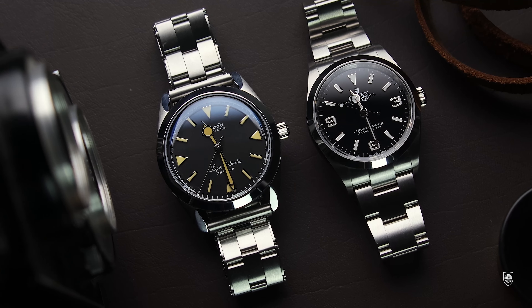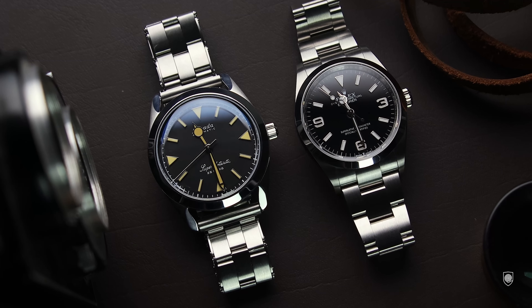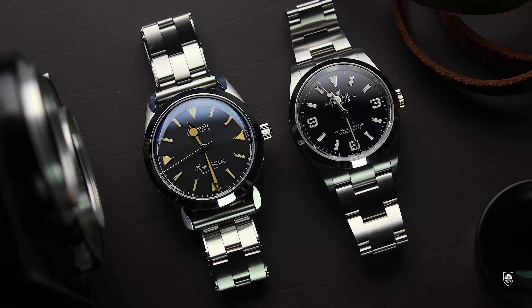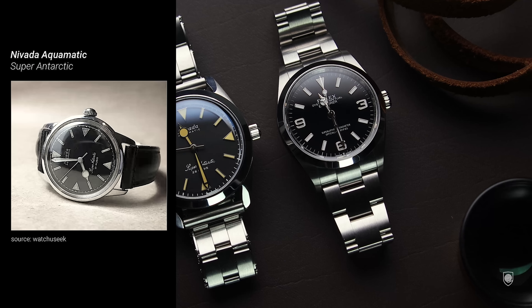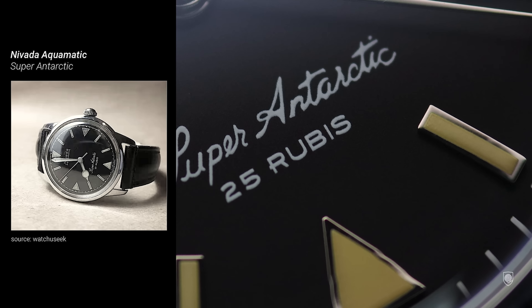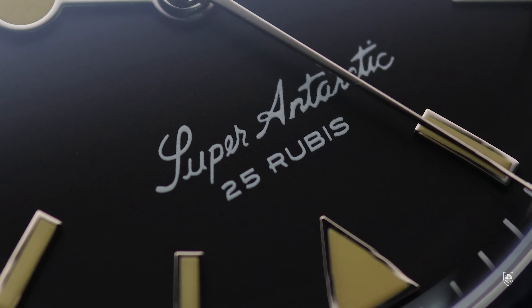So what did I actually buy? An iconic field or explorer-style watch with a similar heritage as the crowned one. This is indeed a modern reissue of the Aquamatic Super Antarctic made in the 1950s. The Aquamatic concept associated with the Nevada brand stands for waterproof and automatic.